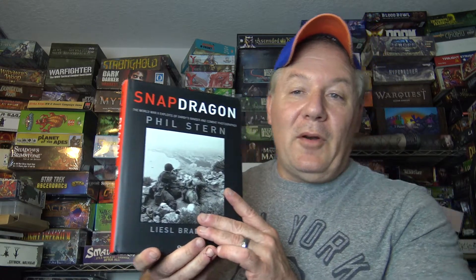We had something old, we talked about the future of war gaming, and we looked at something new this week — but this time we're looking at something really special: a book published by Osprey called Snapdragon, the World War Two exploits of Darby's Rangers and the combat photography of Phil Stern.